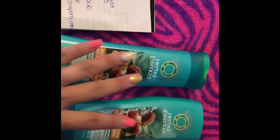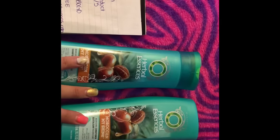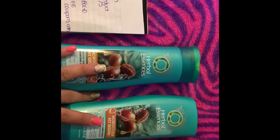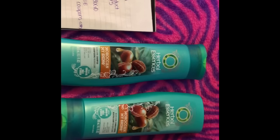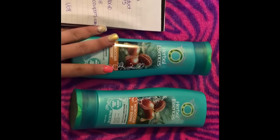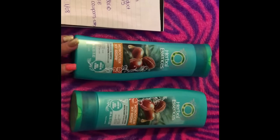Yeah, $0.19 each! The coupon stated you could use four like coupons per day, so I could only get eight bottles. Tomorrow I'm going to go get more, and then the next day, until all my coupons are gone. You can do either shampoo or conditioner, or both — whatever one you want.